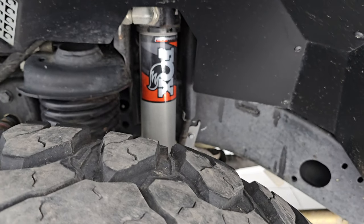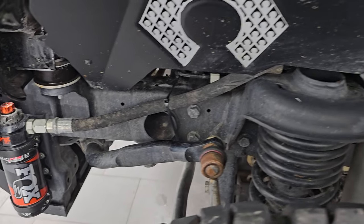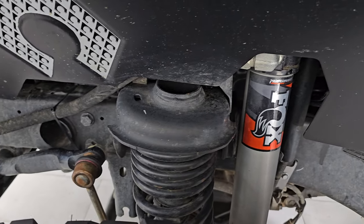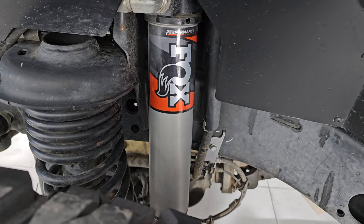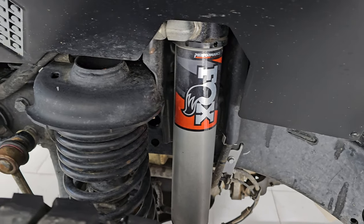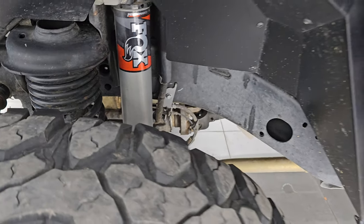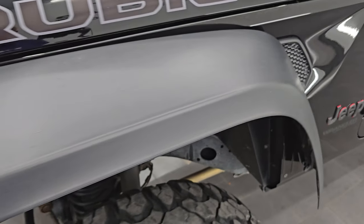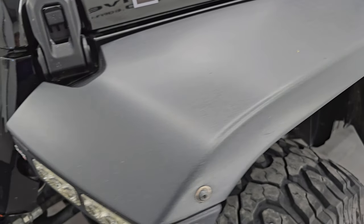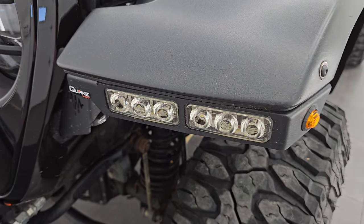It comes with performance Fox shocks with the reservoirs and does have a lift on it. This is a Metal Cloak two-and-a-half-inch lift and the previous owner said that was a $2,400 upgrade. The frame and underbody is very nice and clean. It comes with Artec fender flares and LED lights in them — those do work. That's a nice add-on as well.